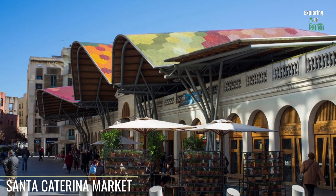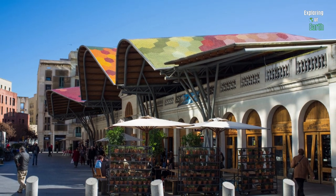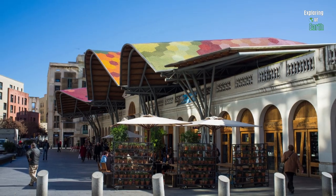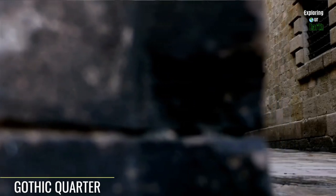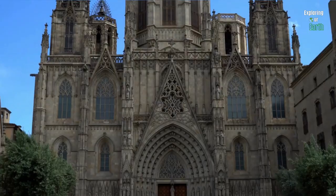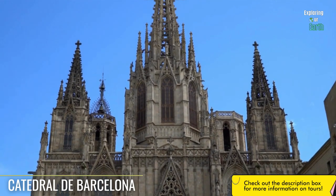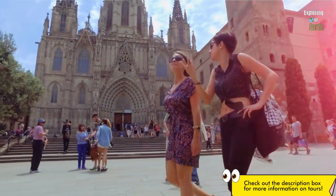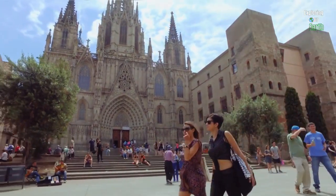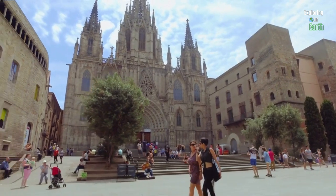Take a five-minute walk to explore the bustling Santa Catarina Market, filled with local restaurants, freshly cured meats, delectable cheeses, fruits, and vegetables. Steps away is the historic Gothic Quarter, where centuries-old pathways lead to the magnificent Barcelona Cathedral, showcasing intricate architecture and serving as a symbol of Barcelona's rich history and religious heritage. Immerse yourself in the medieval charm of the district with its hidden squares.